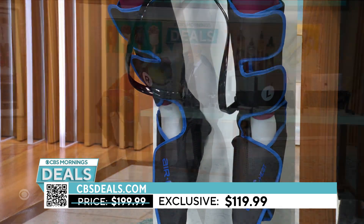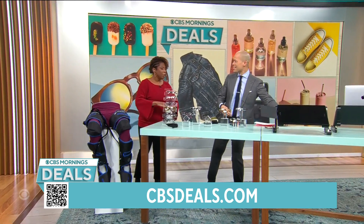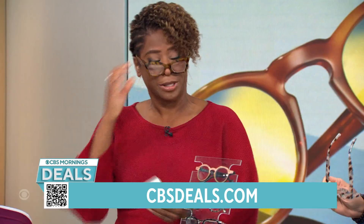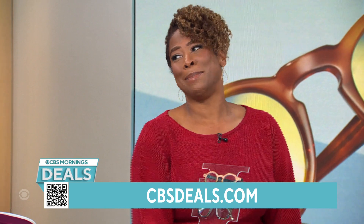Literally everything today — working on my laptop, need to see what's on the screen, grab my glasses. It's 40% off, $119 for the Air-C Heat. I love all the stuff from this brand. All my friends are like, 'Can I come over and use it?' Maybe — just a little leg massage.